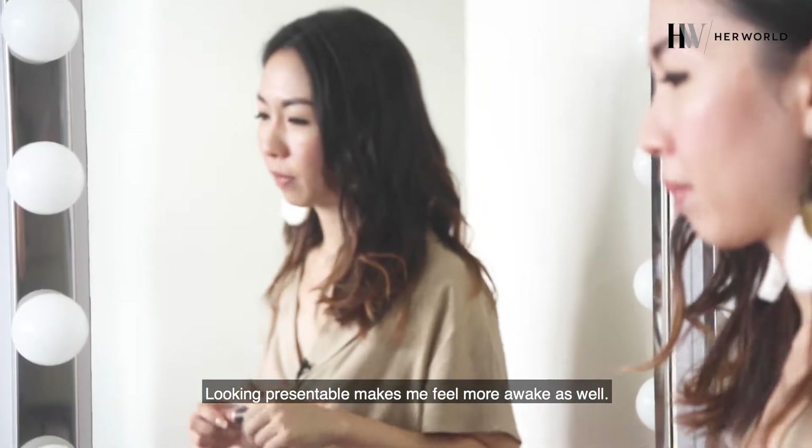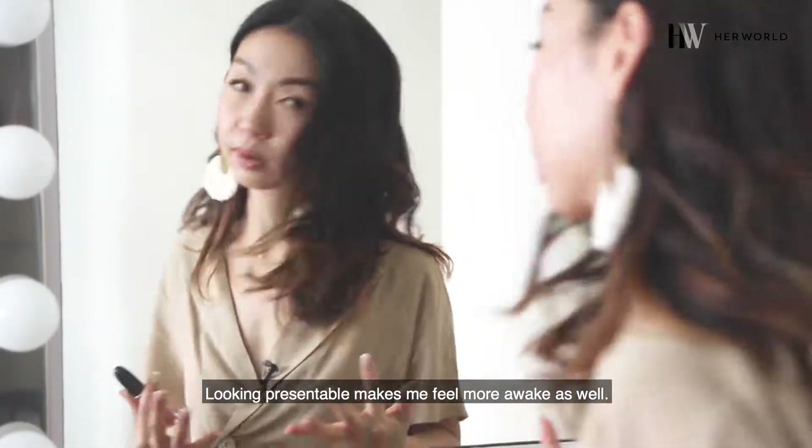Looking presentable makes me feel more awake as well.